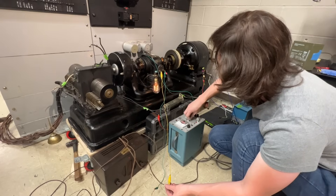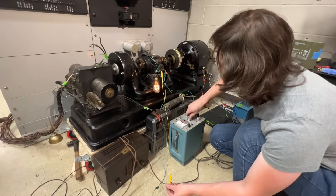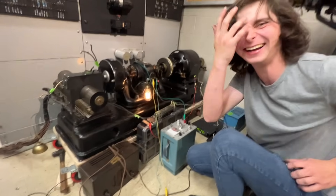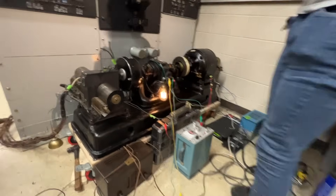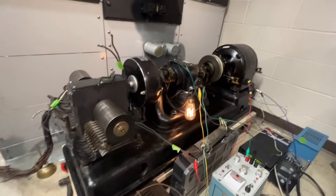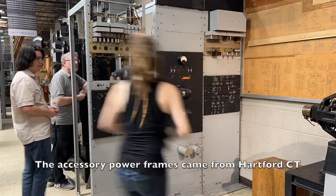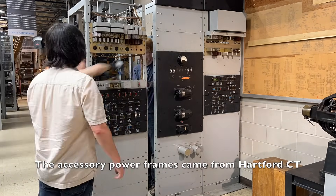This is really exciting stuff. We got a new ringing machine into the museum, and it came with the power frames and all the proper stuff that we need to use it. This particular ringing machine came out of a central office — it was a panel central office — and it was a ringing machine that was actively used for many years. We ended up getting it spun up and working.